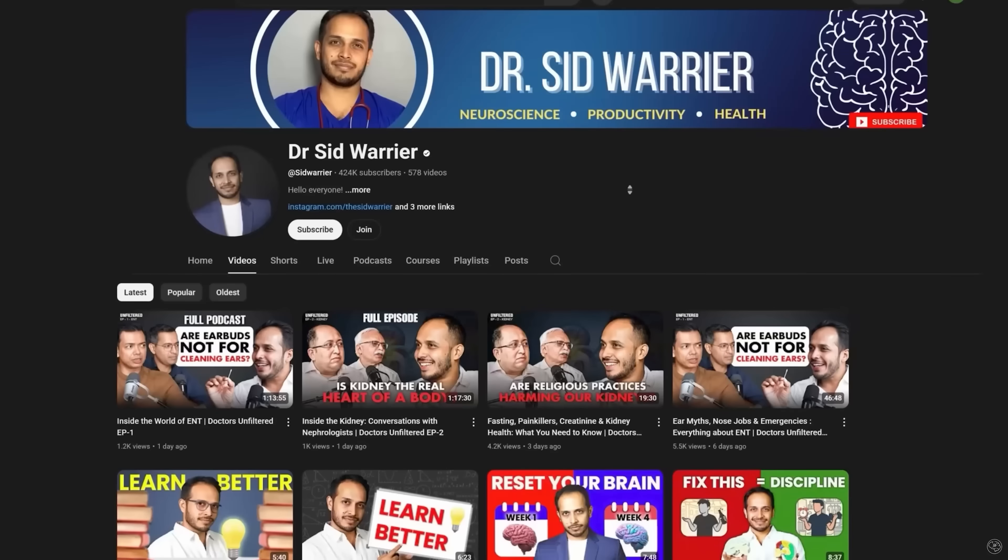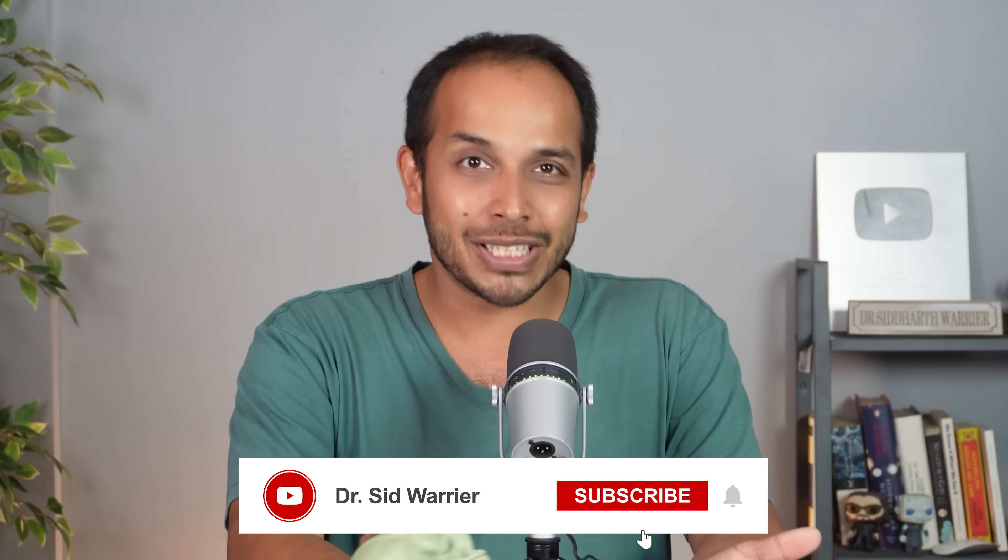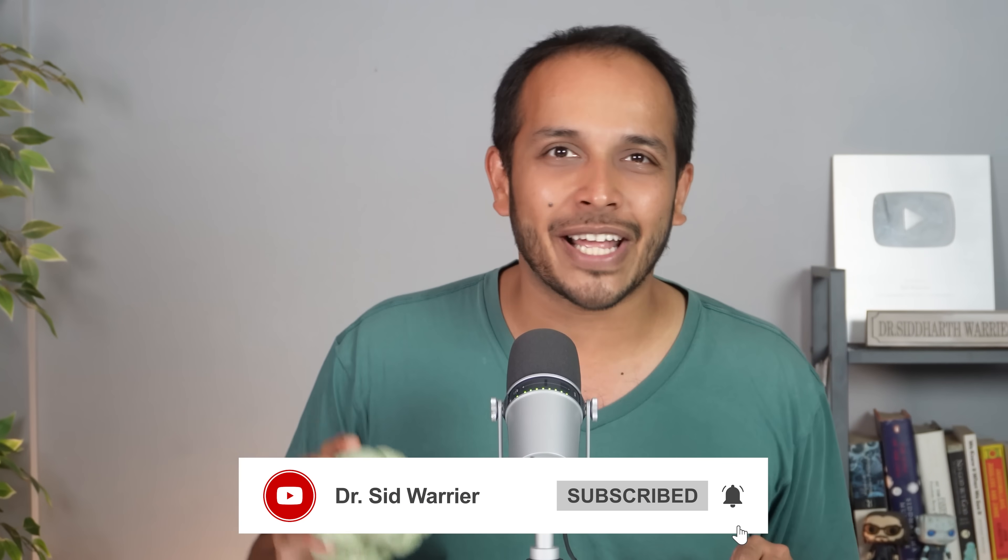I'm Dr. Siddharth Varya, I'm a neurologist and welcome to my YouTube channel. I teach you everything you need to know about your brain, your health and how to live a better life. If you've not subscribed yet, do so — you'll see a lot more such videos on your timeline.